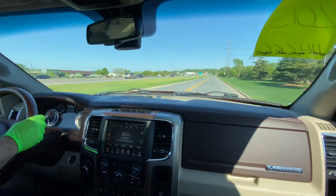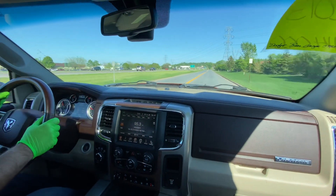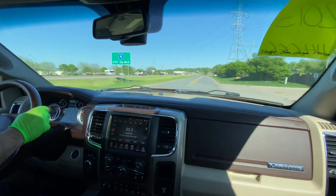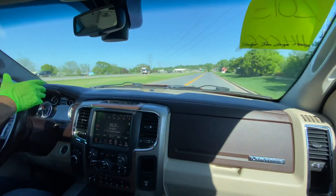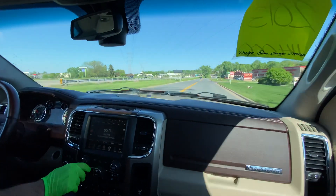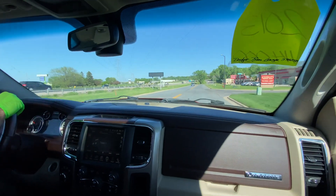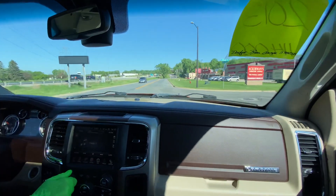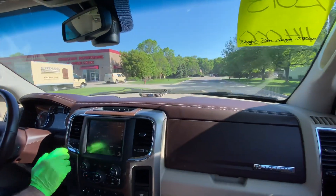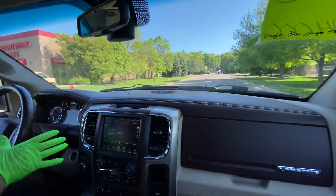The V6 3.6 — that's not good. The 4.7 is not good. The 5.7 is the best. And this top-of-the-line Laramie — they do have a higher trim than this, but this has got everything that you need. It's got a really nice sound system with the Alpine speakers.